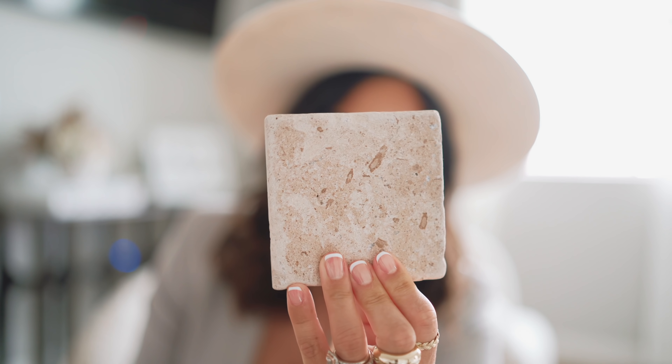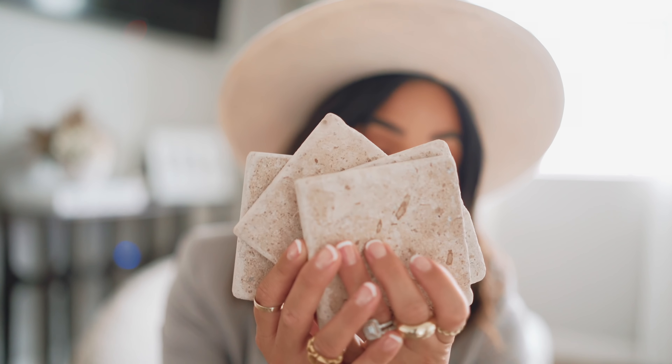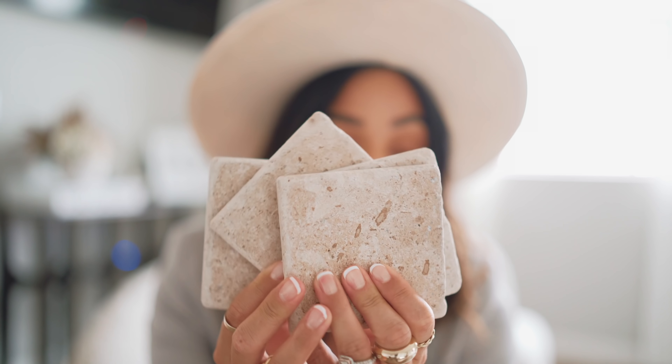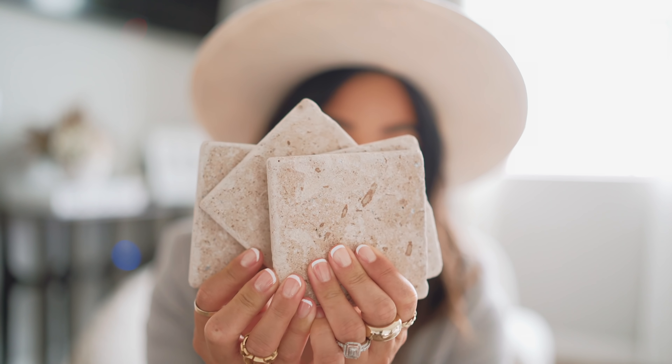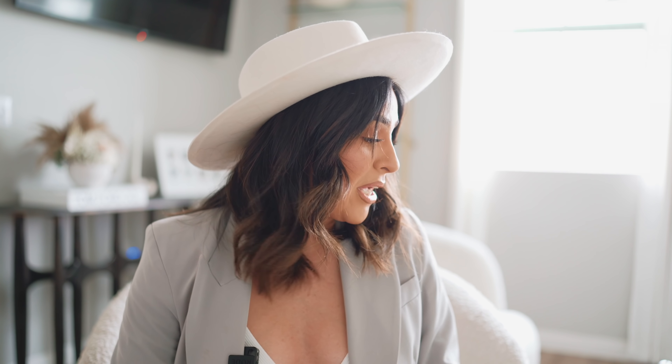Look at these coasters, you guys! They have a grip on the bottom so they won't slide or scratch your table. I love these so much — they're amazing. I remember every time going into HomeGoods trying to find something like this and I never could, so I thought let me go on Amazon and pick them up. I will link them down below. I cannot wait to place them on my new dining table.